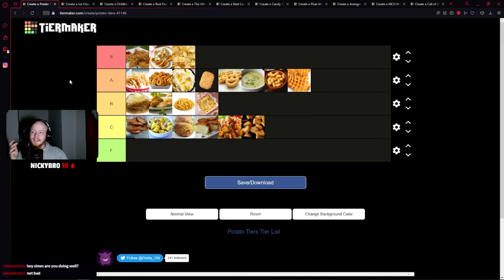So this is the definitive potato tier list. I will save this later and put it in the Discord — y'all can see it and judge me. Good night, I'll see you next time. Thank you.